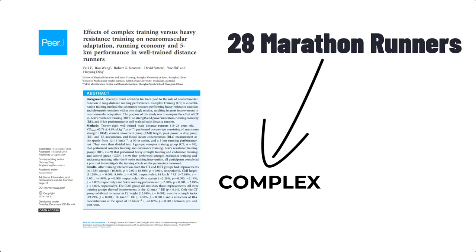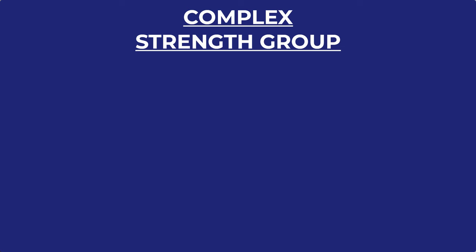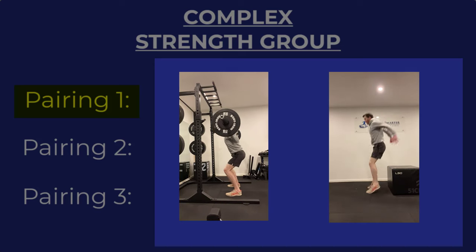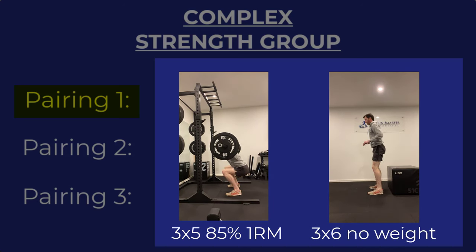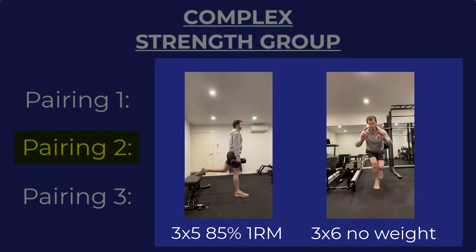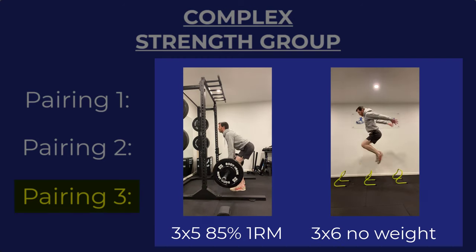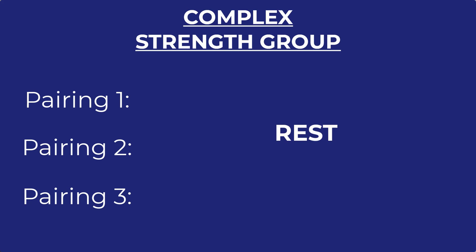The complex strength group was asked to combine one heavy strength exercise with a power-based counterpart and contained three pairings. Group one was a back squat with three sets of five at 85% 1RM and a drop jump from 40cm. The second pairing was a Bulgarian split squat and a single leg hop. The third pairing was a Romanian deadlift and a double leg hurdle hop of 50cm. The rest period between each set was 4 minutes.